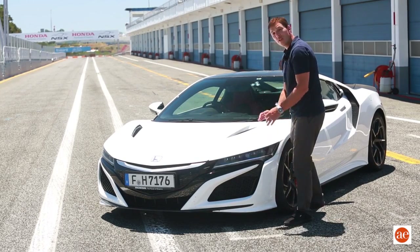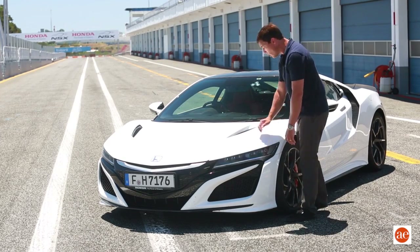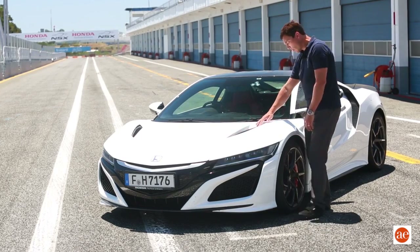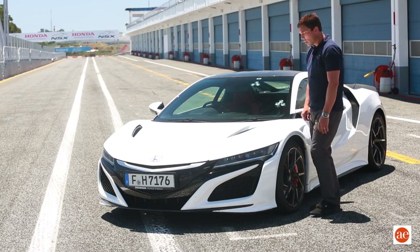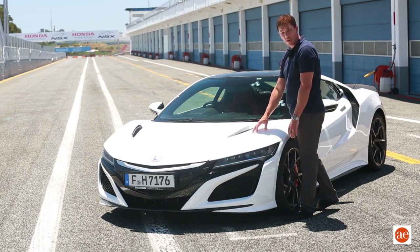For those of you that have been following the car from the initial concepts that were shown, you might notice that there have been additional vents added to the hood of the car, as well as to the side of the car. These were very purposely placed to provide proper cooling effect and improve aerodynamics.